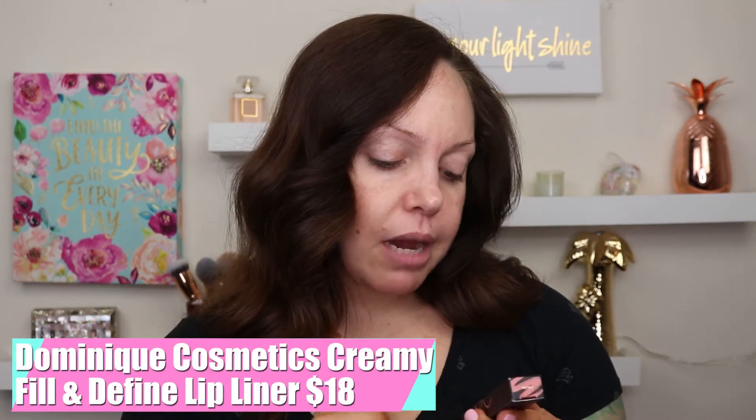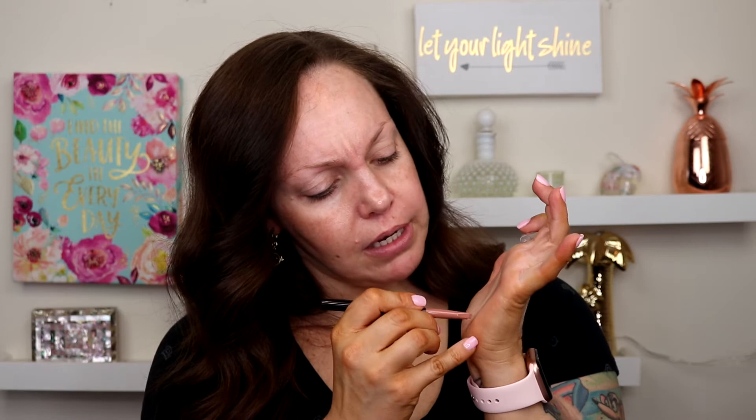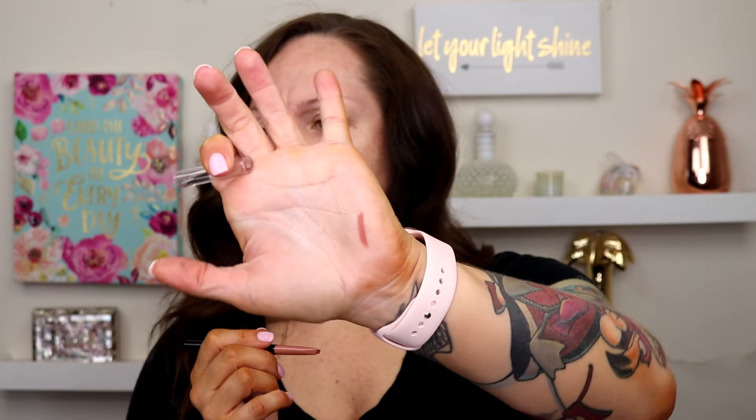We have Dominique Cosmetics Creamy Fill and Define Lip Liner in the shade Crush — which looks like my shade! This retails for $18, and it's like my shade of mauve pink. Yes! That is beautiful. We will be trying this out as well.